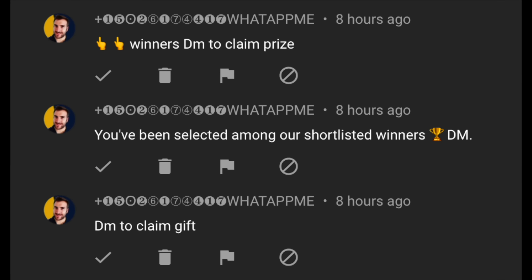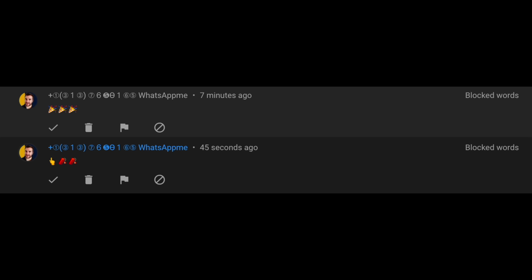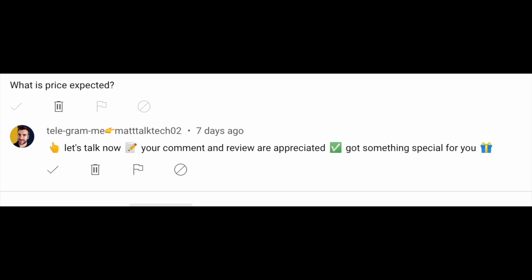One important note: there are still scammers impersonating me on Telegram and WhatsApp telling people to send money for postage and taxes. Please ignore them — I'll be paying for all shipping on this international giveaway. Better still, please report them.